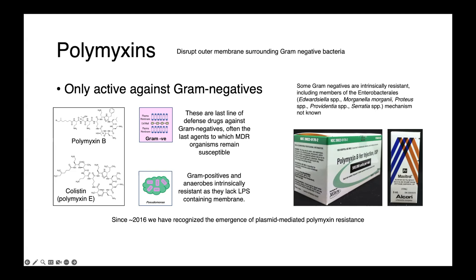Resistance to the polymyxins has historically been considered the result of chromosomal mutations. So in 2016, when plasmid-mediated polymyxin resistance was first identified, this was a really shocking finding. The MCR-1 gene, or mobile colistin resistance 1, proved to be globally quite prevalent. It was first identified in China, but then found in countries all over the world, and has really facilitated the rapid emergence and broad dissemination of polymyxin resistance among gram-negatives, further adding to the crisis that we face in antimicrobial resistance.